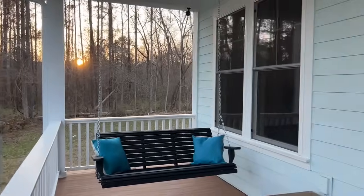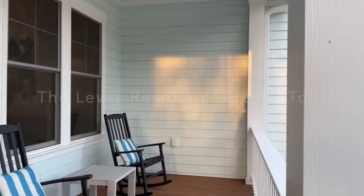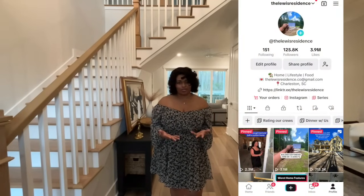Hey y'all, come on in. Three years ago we bought an acre and a half of land and we built our forever home here. If you've been following us from the very beginning of our journey on Instagram, this is the long-awaited house tour. We're so excited to finally show y'all a full tour of our house. If y'all have been following us on TikTok, I know y'all have been asking for a house tour for a while. So this is our home.